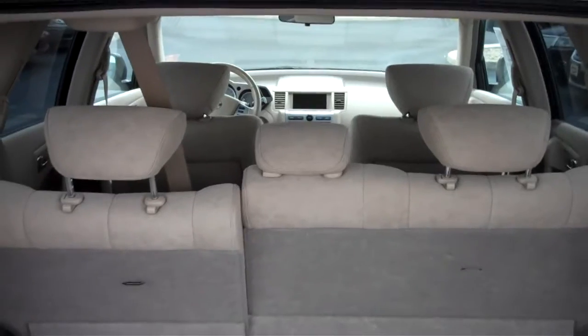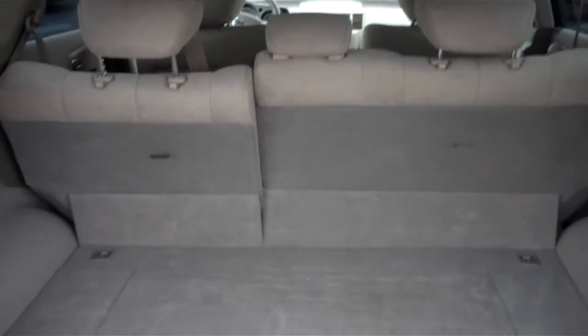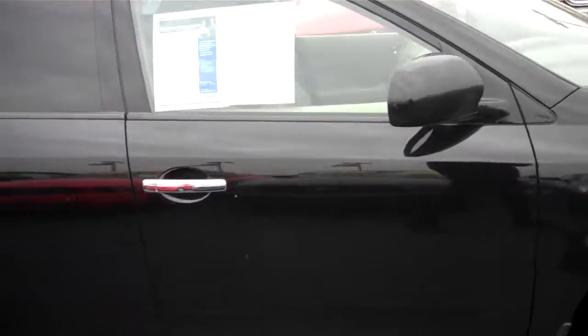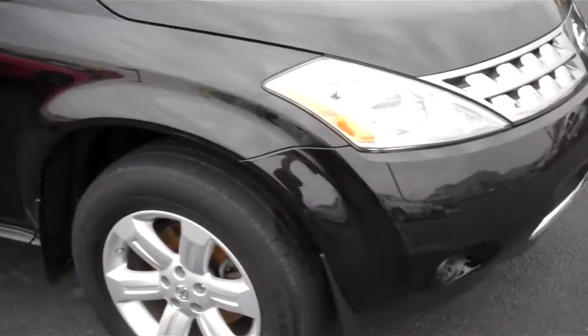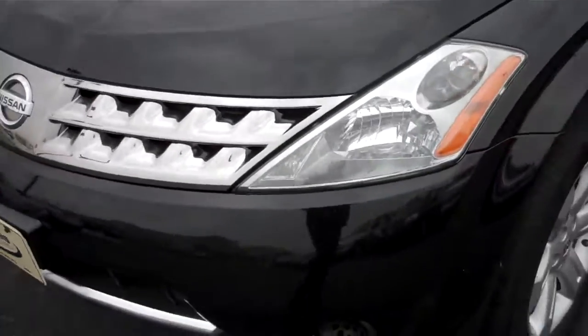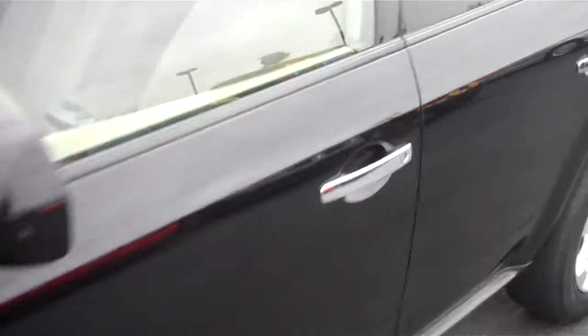You've got a cargo area there for storage, and those second row seats do fold down flat as well. This is an all-wheel drive vehicle and it's in terrific condition — I've walked around it several times and there's no major scrapes or damage to the body. The interior looks fine too.